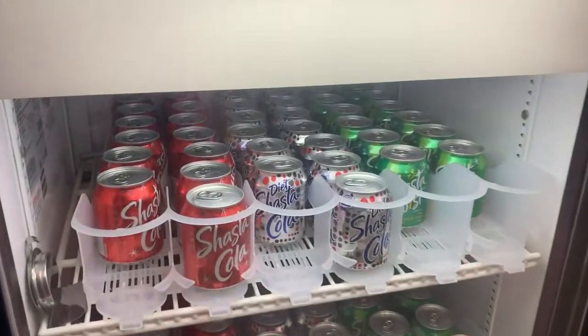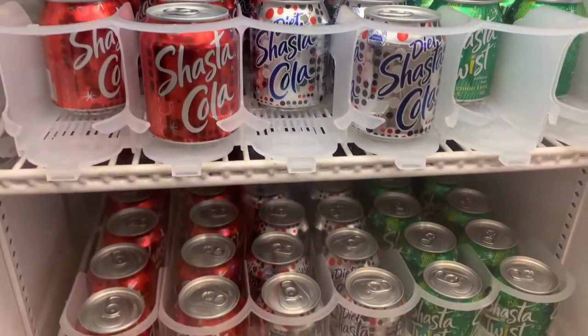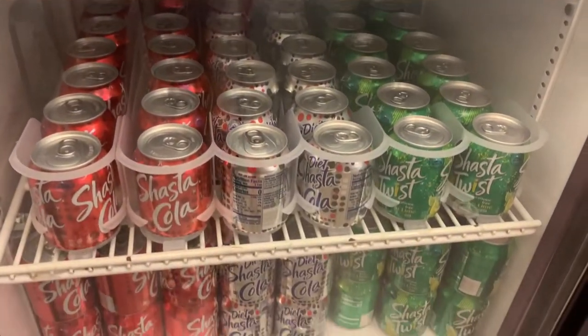These are the tiniest Shasta colas I've ever seen. Like look how small they are.